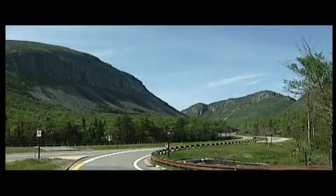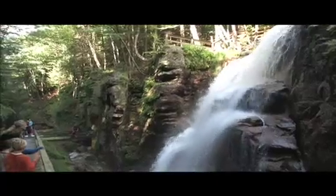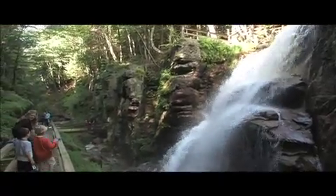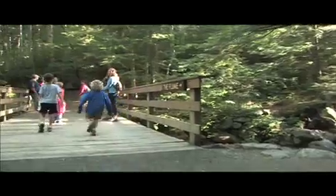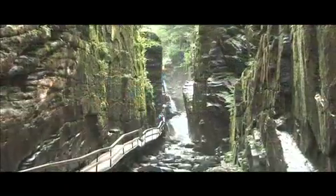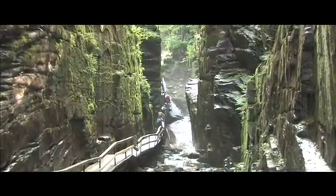Then you jump back on the parkway and head towards the Flume Gorge. What you're going to encounter is a two-mile self-guided nature walk. It takes a little over an hour to walk the whole thing. It's wide gravel paths and boardwalk. As you walk up through the gorge on a boardwalk, you'll find the walls are 70 to 80 feet high, with the water running down through.